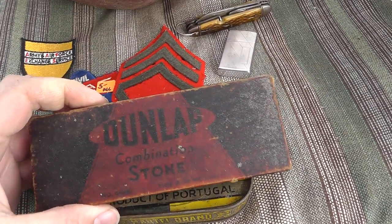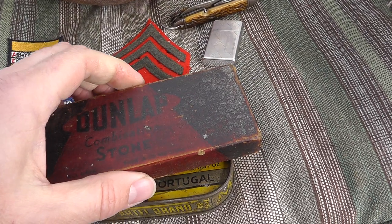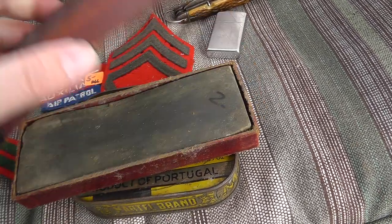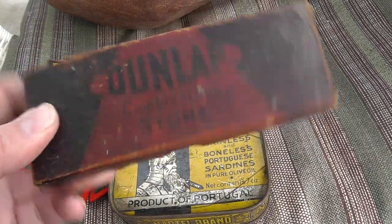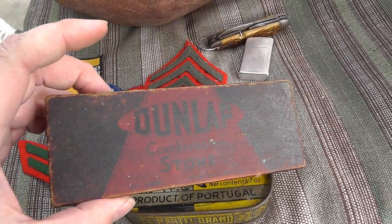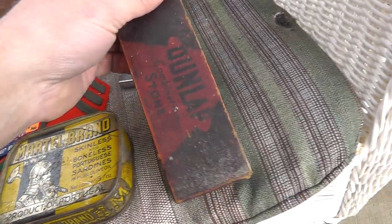Picked up a Dunlap sharpening stone, basically because it still had the box. The stone's been used. I paid $2. I've sold these in the past — I think there are guys out there who collect sharpening stones that have the boxes. Definitely going to make something on that, not sure what.